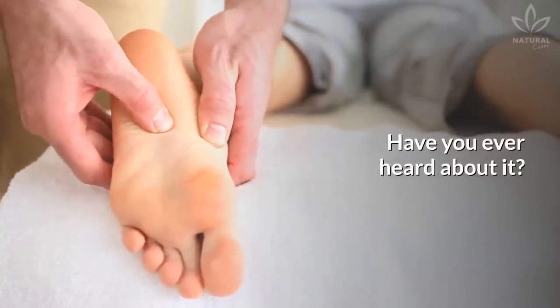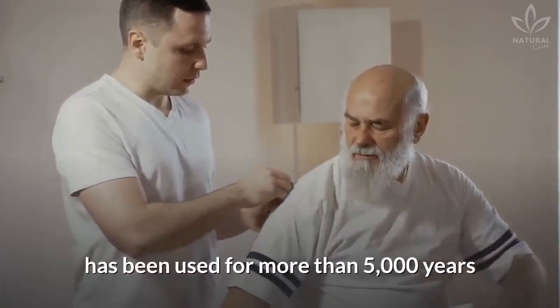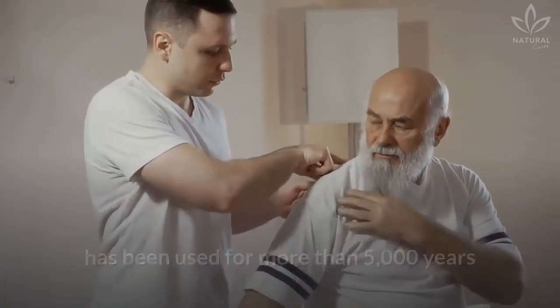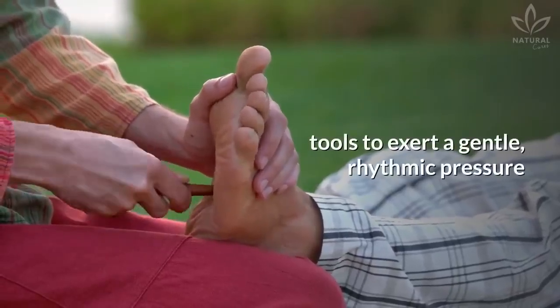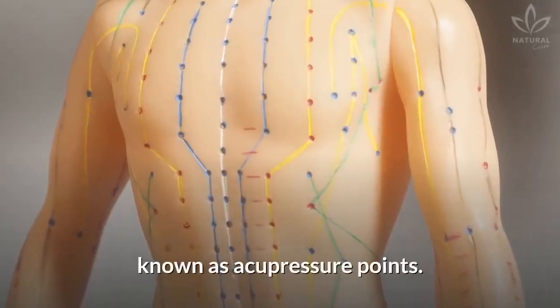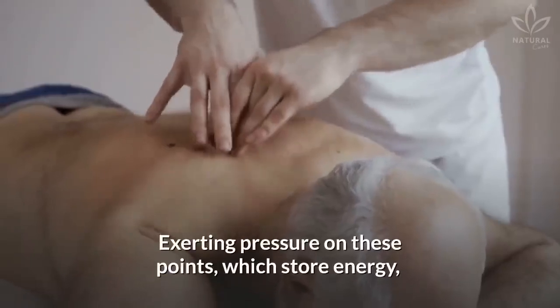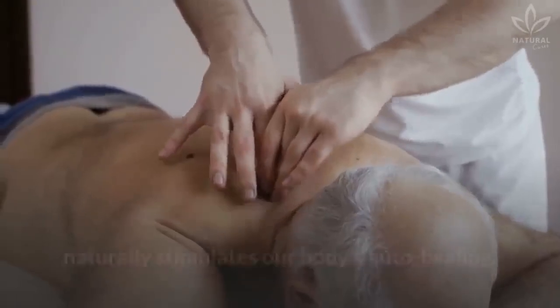Have you ever heard about it? Acupressure, originally from Asia, has been used for more than 5,000 years to treat pains and other imbalances of the body. It uses either fingers or personalized tools to exert a gentle, rhythmic pressure on key points of the body, known as acupressure points. Exerting pressure on these points, which store energy, naturally stimulates our body's auto-healing.